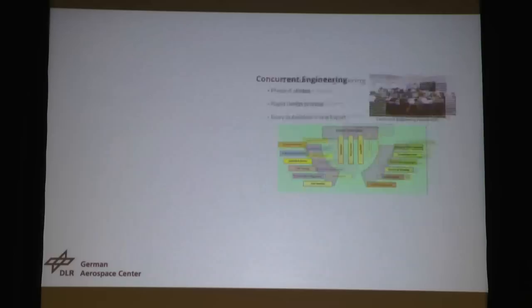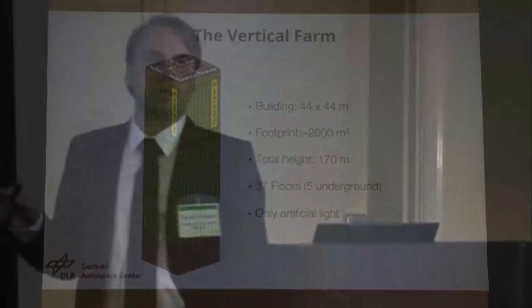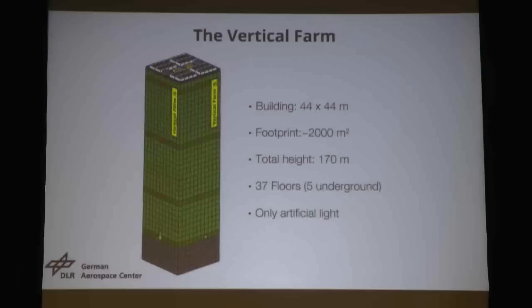So this is what came out — this is our vertical farm. This is the first time we have shown this in public. It's a footprint building, 44 by 44 meters, roughly 2,000 square meters footprint. Height: 170 meters. 37 floors, five beneath ground. And we only use artificial light — we're not going into any hybrid or using sunlight. We're really going into the artificial cultivation process.